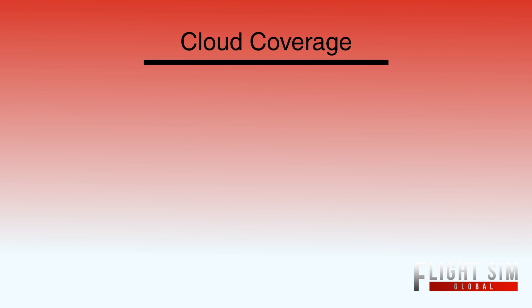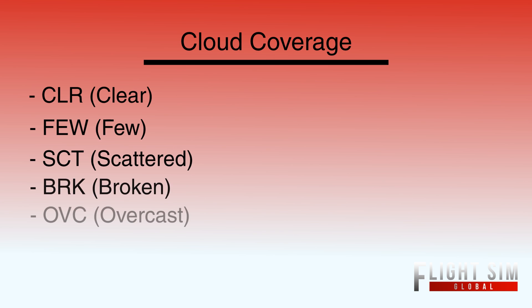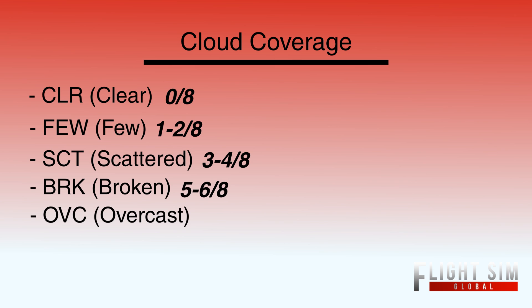Now we're going to talk about cloud coverage or types of clouds. Imagine a circle broken into eight sections — those are called sectors. Cloud coverage ranked from lowest to highest would be: clear, few, scattered, broken, and then overcast. For clear, it has to have zero out of eight sectors with clouds. A few is two out of eight. Scattered is four out of eight, or half. Broken is six out of eight. And overcast is eight out of eight.